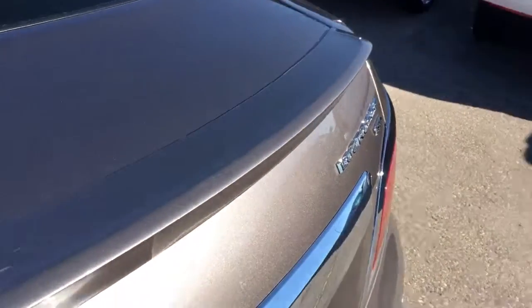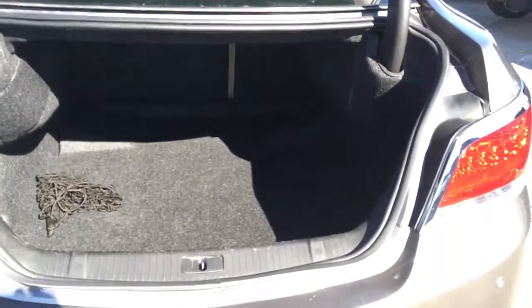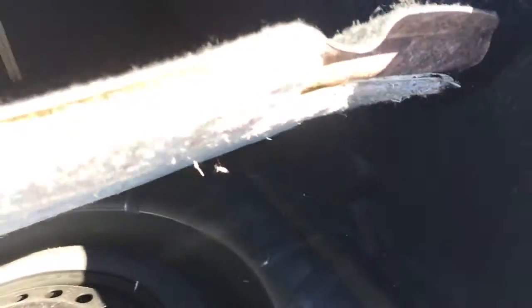Take a look at the trunk — nice deck lid spoiler too, looks awesome. Huge trunk space; you could fit anything in here, especially with the 60-40 split bench — you can just fold that down and fit way more stuff. Under here we have a spare tire and everything you need to change it.